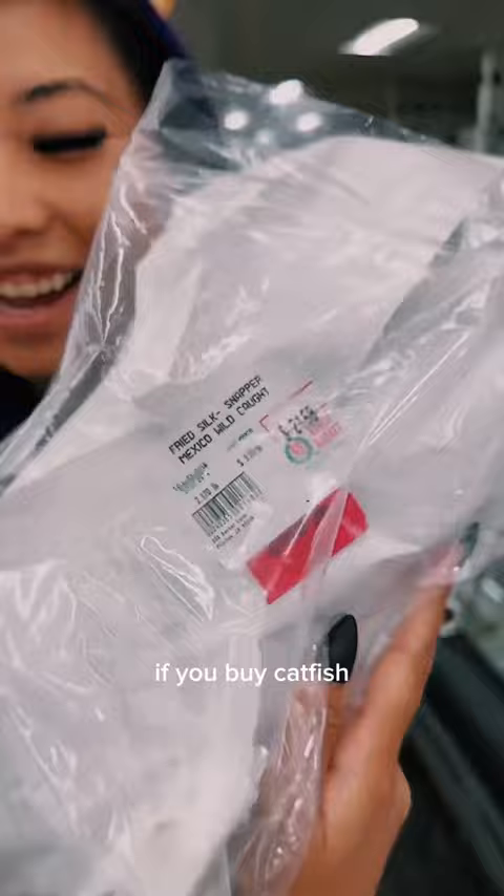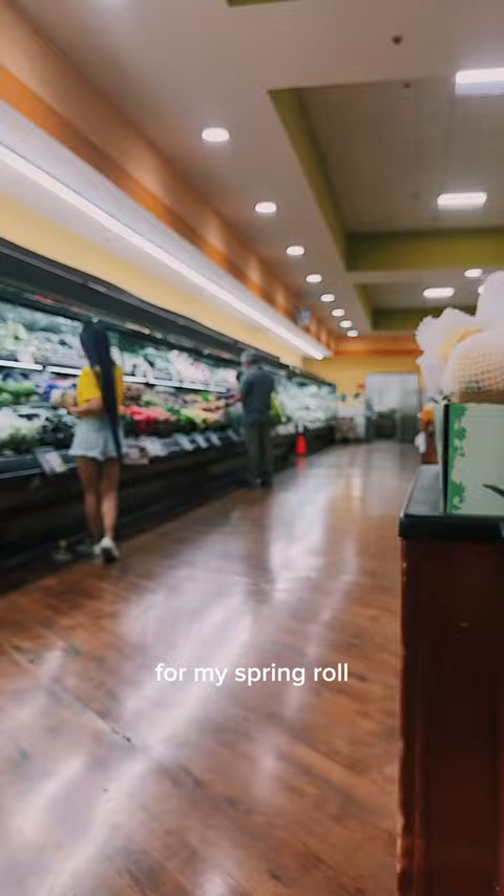This fish cost me $21. If you buy catfish, you can probably get it for $6. Now let's go buy the rest of my ingredients. For my spring roll, you usually don't need much — just lettuce, mint, cucumber, peanut, vermicelli, and rice paper.